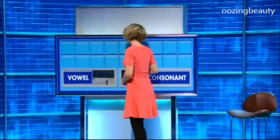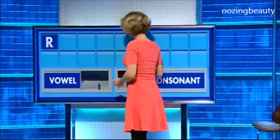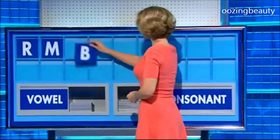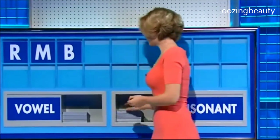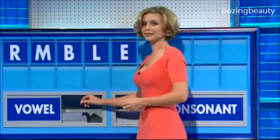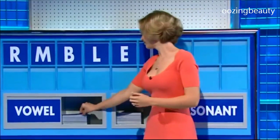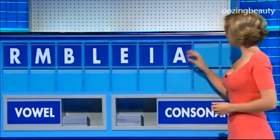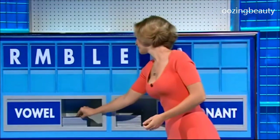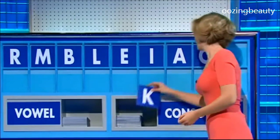Thank you, Andy. Start today with R — consonant. M — consonant. B — consonant. L — vowel. E — vowel. I — vowel. A — vowel. O — consonant. And the last one: K.